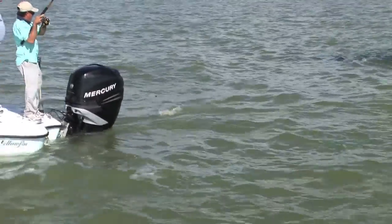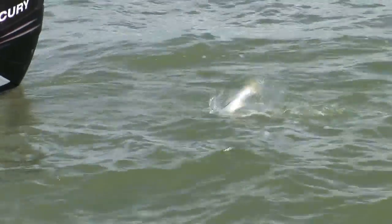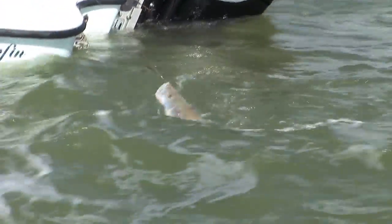No, man — it's a snook. Another snook. Hey, a little bigger. We're going to catch a legal one if we're not careful. Hey, that one looks damn close right there. Pretty close.